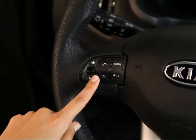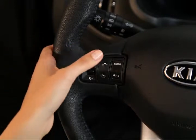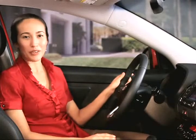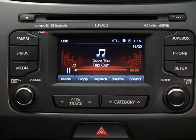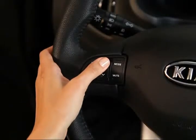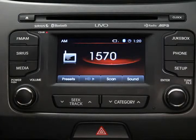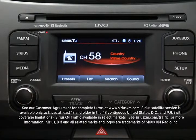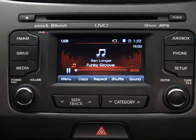Short pushes will move between station presets. When you're on a media selection like CD, USB, or even the jukebox, a short push will move to the next song, track, or file. Press and hold the key to move through FM and AM frequencies, and to go to the previous or next Sirius XM channel. If you're in one of the media modes, pressing and holding the arrow will fast forward or rewind through the track, song, or file.